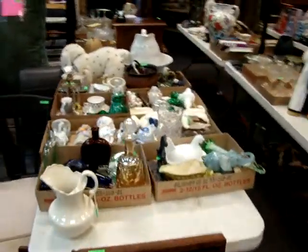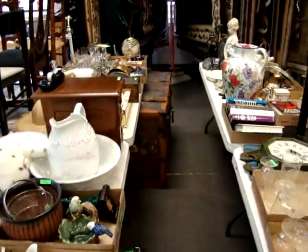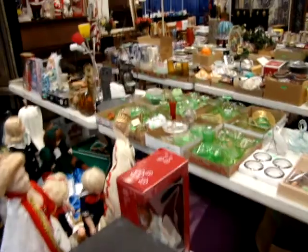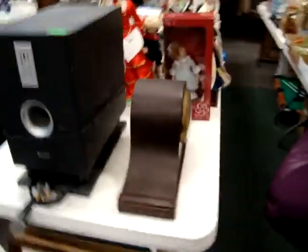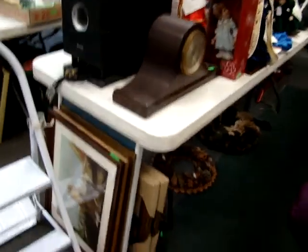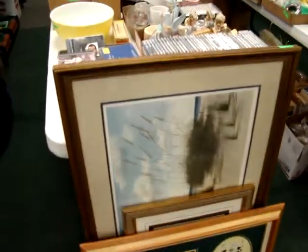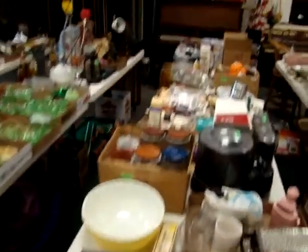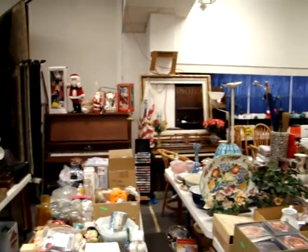These trays are loaded up with goodies. Nice trunk. A lot of depression glassware. Mantle clock. We do have a lot of pictures. We have two pianos and some Christmas decorations.